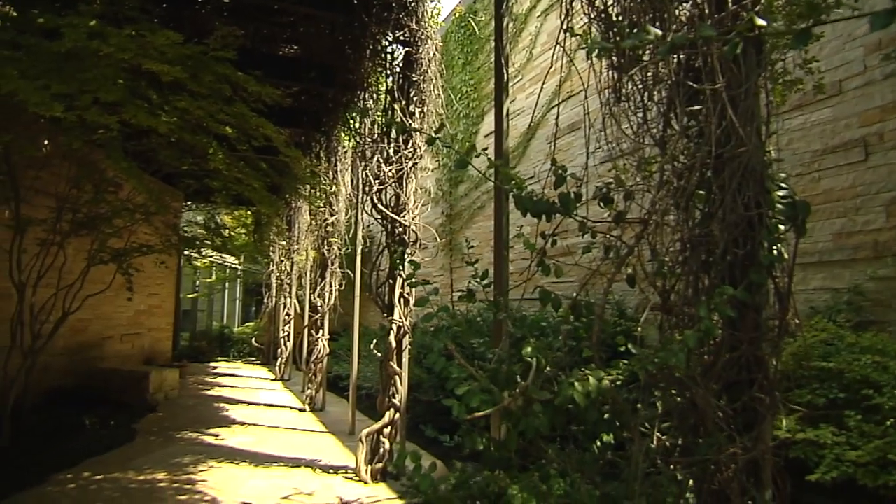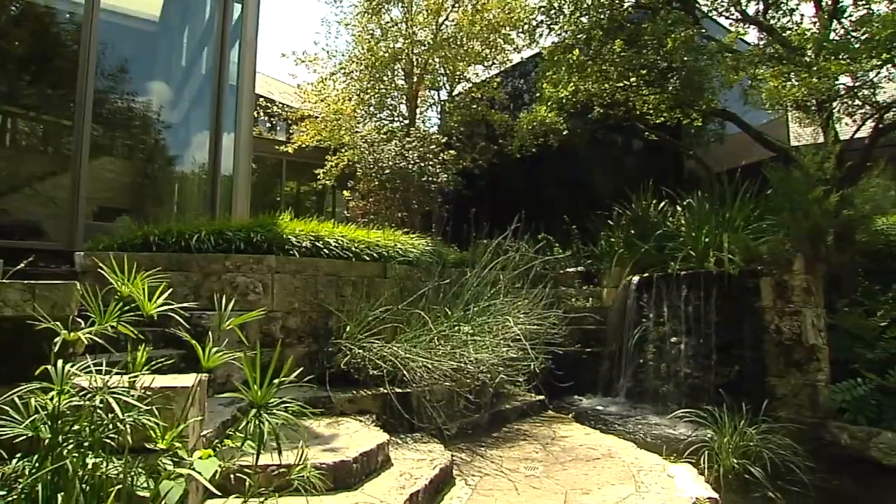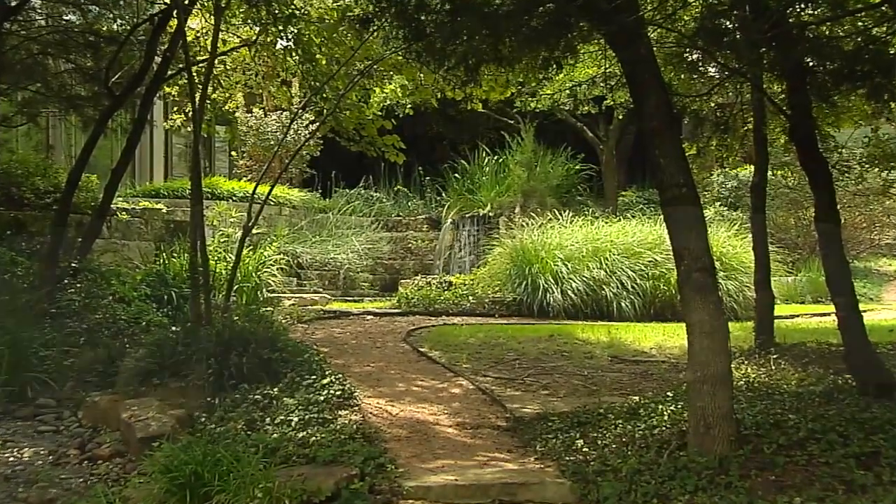When you walk in the front door, the first thing that came to my mind was, "and a river runs through it." Really, who has a creek that runs under your house and comes out the other side? It's incredible.